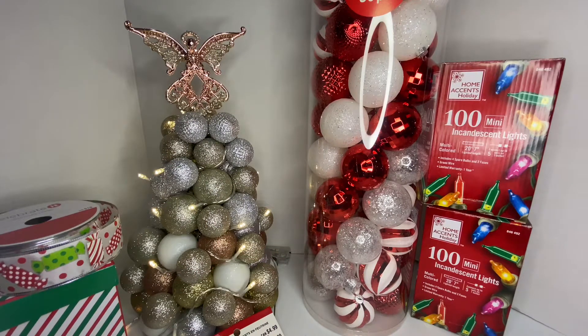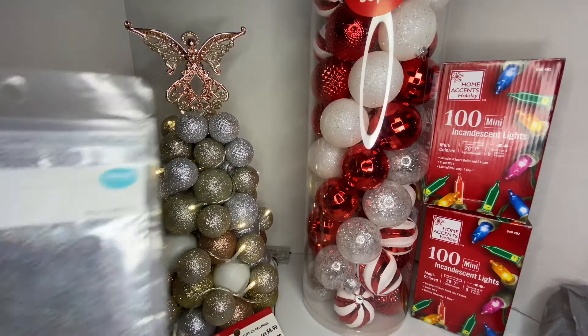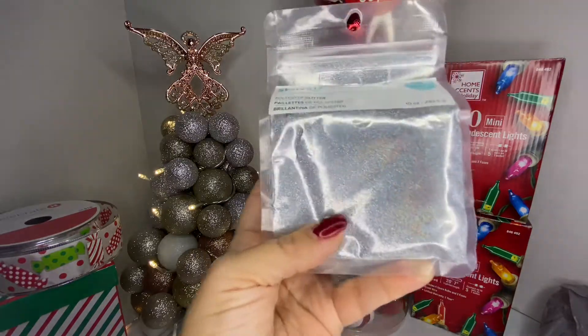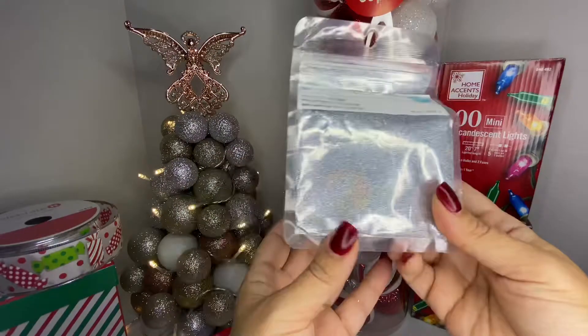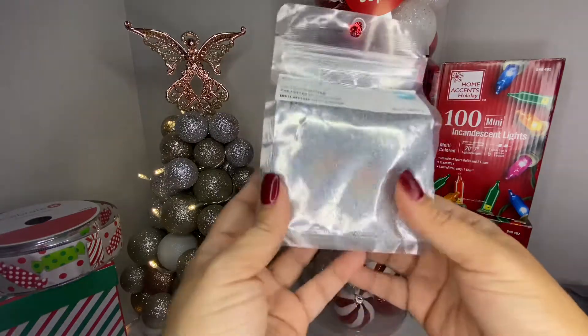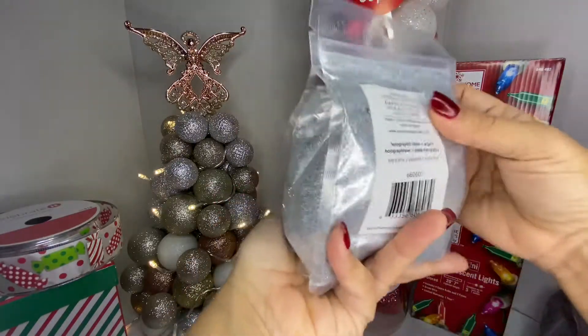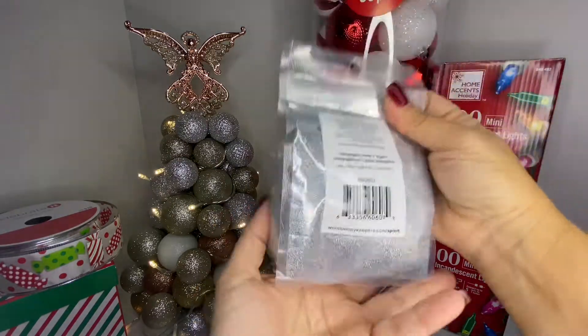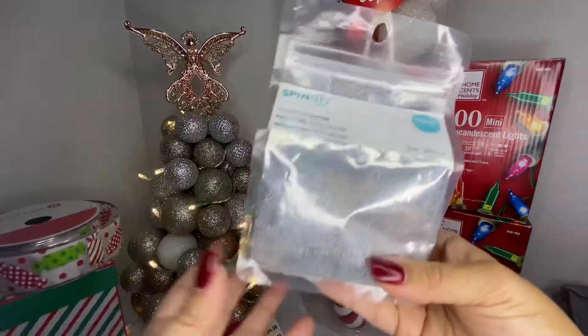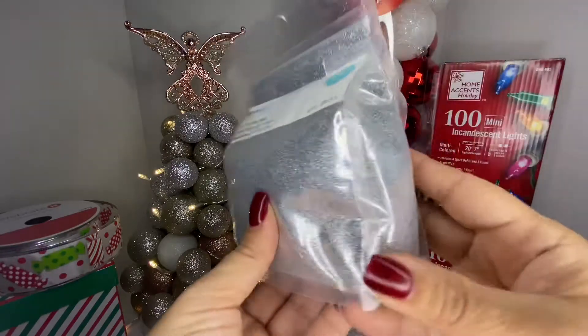I also had a 60% off any regular-price item coupon, but I didn't end up finding anything I was really interested in using it on. I did purchase this Spin It iridescent glitter — it's so pretty! It's a 10-ounce bag, regularly $12.99, and I paid $7.29 at half price. That's a great deal because on Amazon or Etsy they charge a lot for small bags.